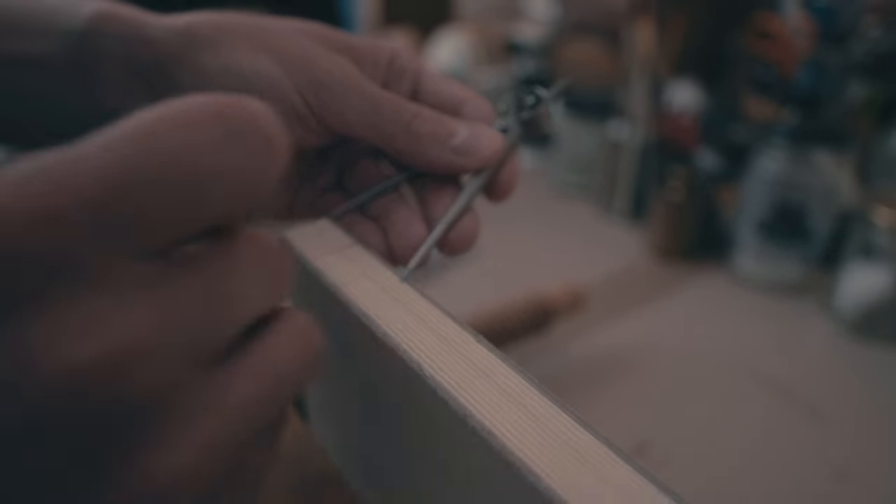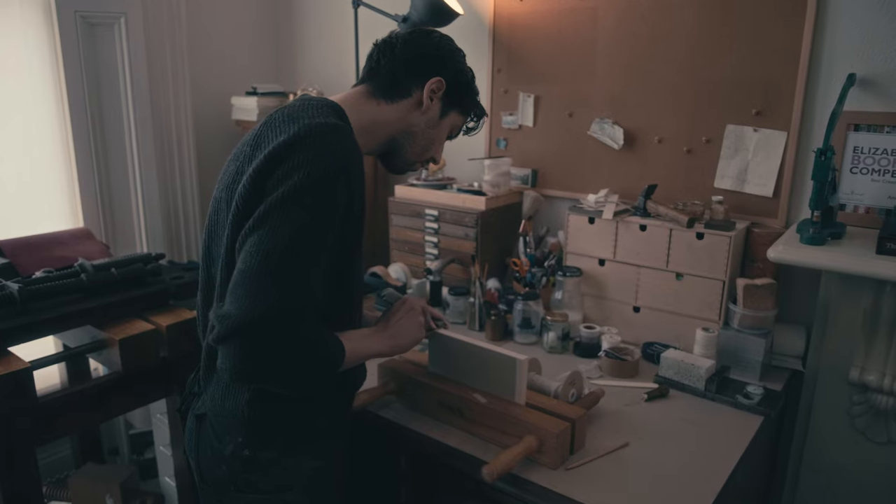The book is sewn by hand, so the thread that keeps the book together prolongs the life of the book. Then you have hardcovers that are made in different ways, and there's a different kind of structural connection between the covers and the actual text block.